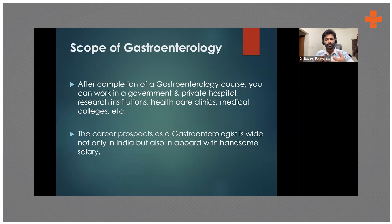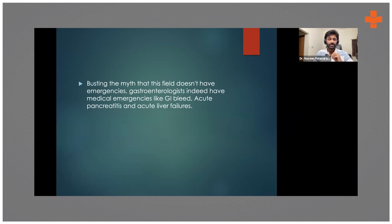Gastroenterology won't make you bored at all. You have inpatients, procedures, and outpatients — it's not like radiology where you're at a desk without seeing patients, not like pure medicine with no procedures, and not like surgery where you rarely interact with patients. It's a unique specialty combining all three. My boss always used to say that gastroenterology, and particularly hepatology, will definitely keep you in the job market with handsome salaries, because liver disease is evolving, with more liver transplants and more etiologies emerging.